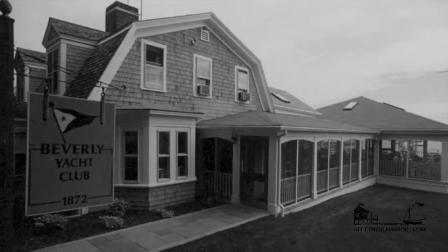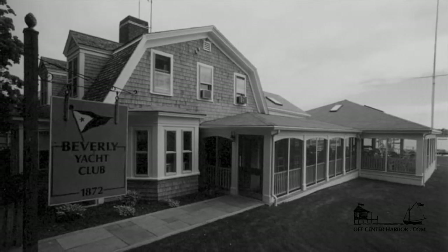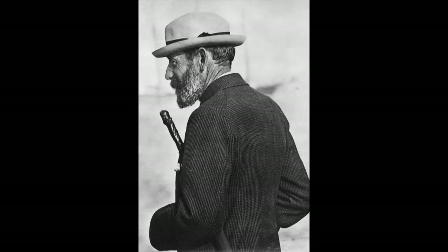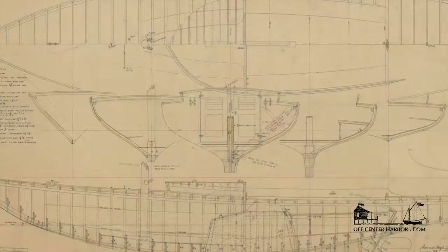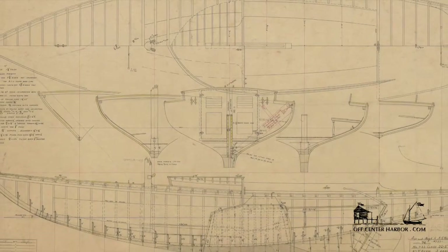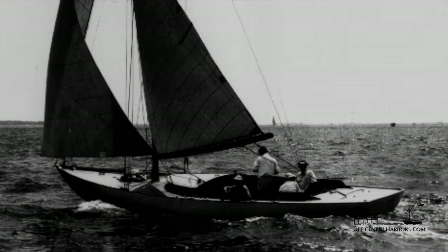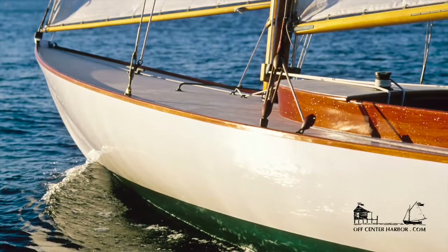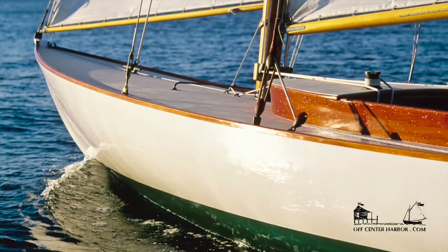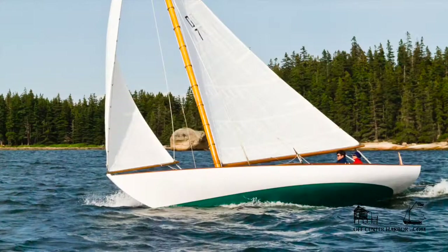A century ago, the Beverly Yacht Club of Marion, Massachusetts was one of the most dynamic sailing operations in New England. In 1914, they asked Nathaniel Herrshoff to design a new day sailor for club members, and the results were spectacular. Only five boats were originally built; one quickly disappeared, leaving four. But a devoted group of cognoscenti — great sailors, maritime historians — just kept championing the Buzzards Bay 25. They thought it was one of the greatest yachts ever created.